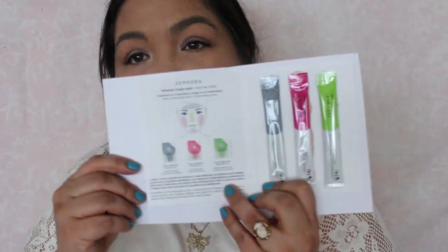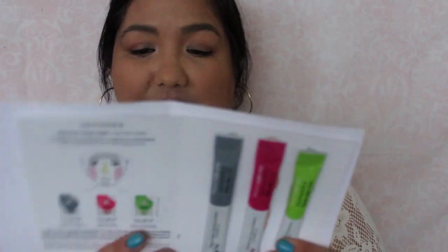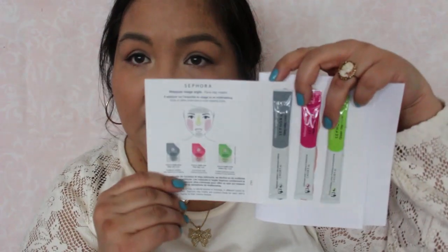I have something from Sephora. I was finally able to get this — I know these came out a long time ago. They're clay masks — gray, pink, and green. I'll have to try those out.